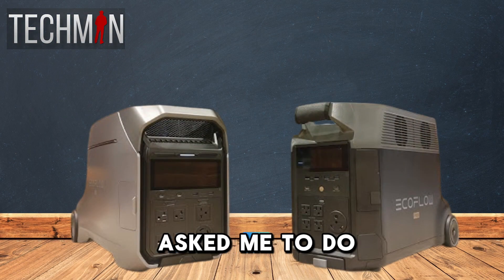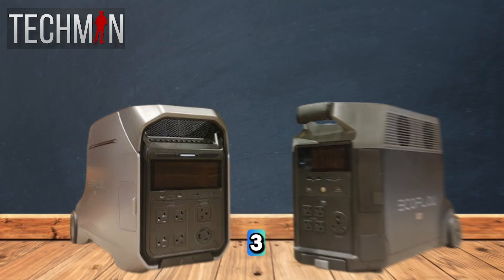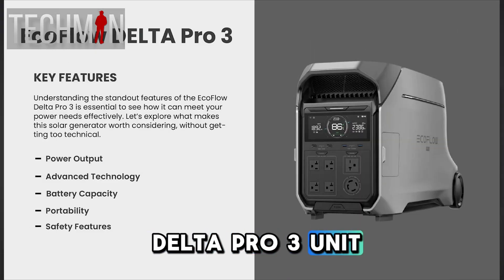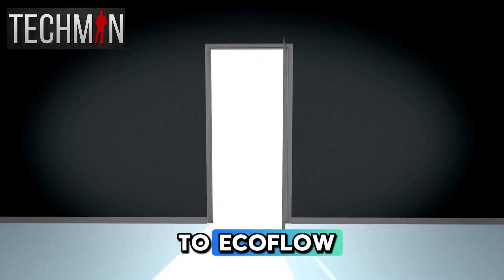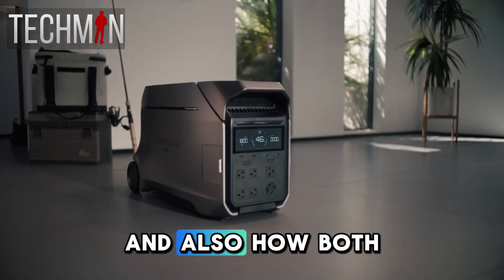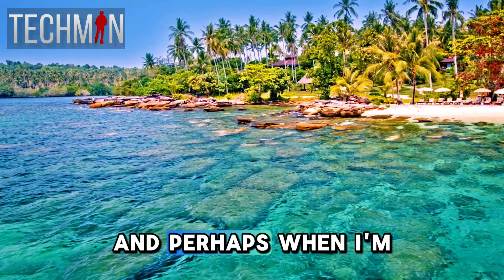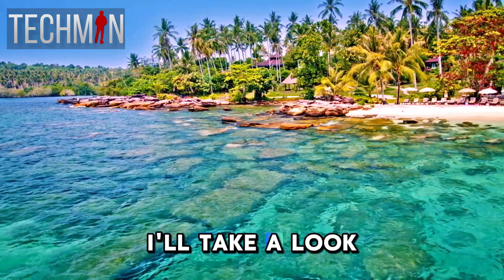Now before I sign off, some of you have asked me to do a comparison between the Delta Pro and the Delta Pro 3. I don't have a Delta Pro 3 unit — the floor is open to EcoFlow if they want to send me one. But if you still want to see a comparison between the features of the two units and how both units can be improved, do let me know in the comment section below and perhaps when I'm back from my holiday, I'll take a look into it.